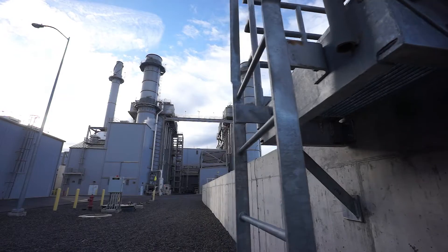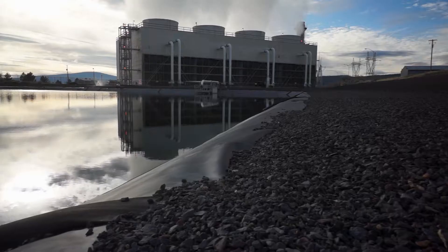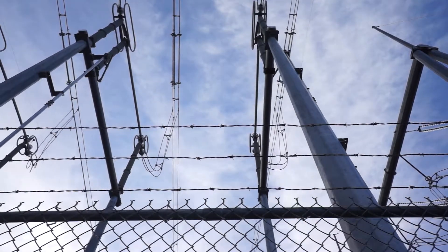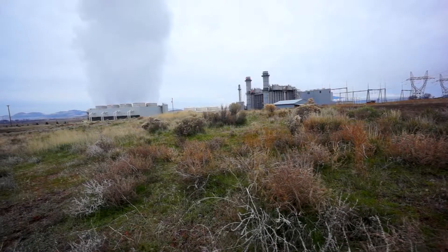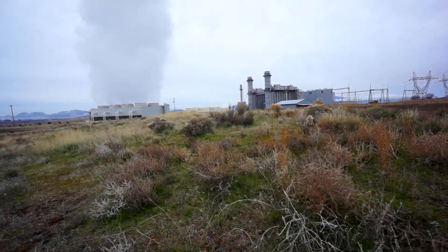In simple terms, we turn gas molecules into electrons. It's absolutely the perfect place in Oregon to build this plant. This is the true cornerstone and backbone of everything that we do. In my 22 years as mayor, this is the shining accomplishment for us.